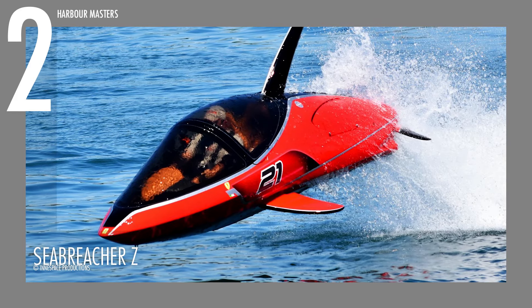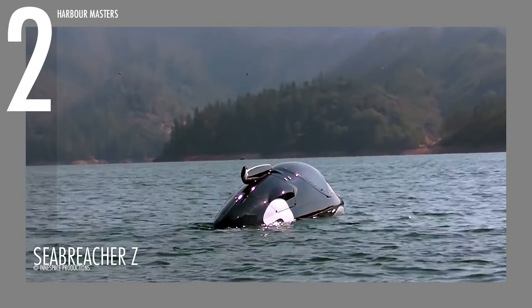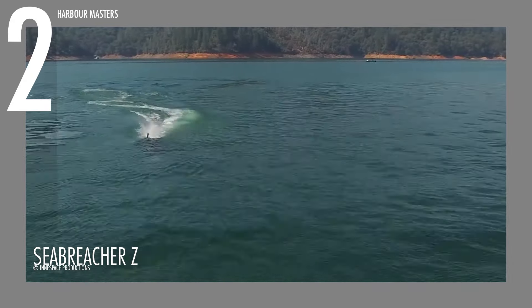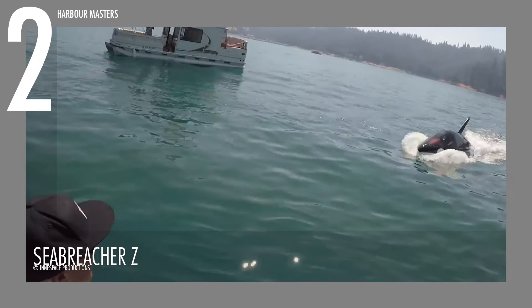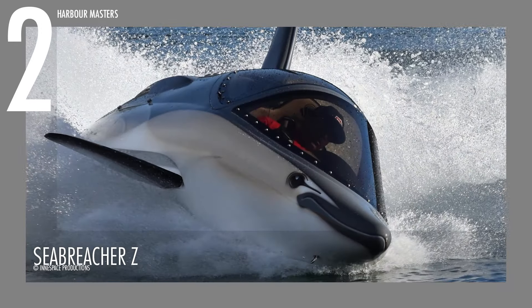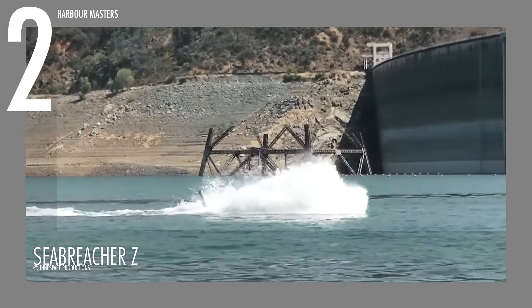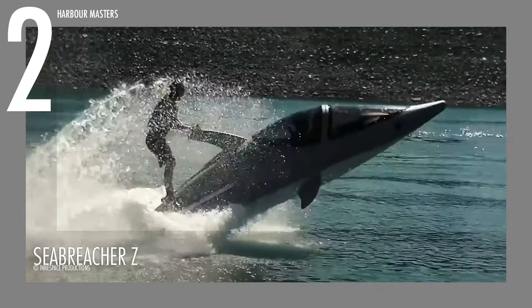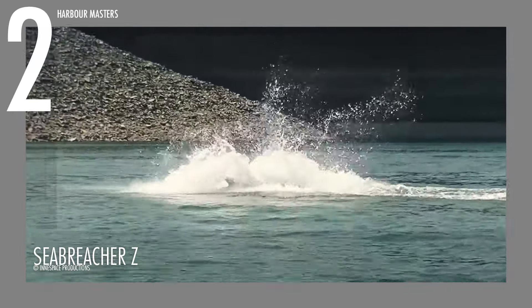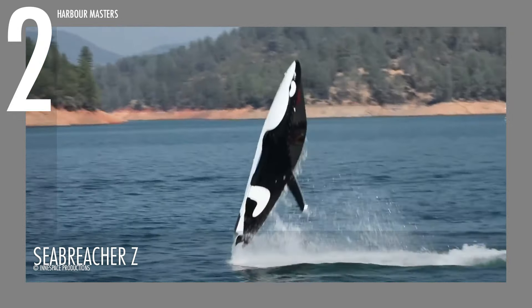In second place is the impressive Sea Breacher Z, an innovative watercraft by Innespace Productions, recognized for transforming watercraft design into thrilling experiences above and below the water. The Sea Breacher Z is available in three distinct models: shark, killer whale, and dolphin. It has a sleek two-seater cockpit, high-performance wings, and a retractable snorkel, enabling complex maneuvers like 360-degree barrel rolls. Its expansive panoramic canopy enhances visibility, offering an impressive experience as you glide above and below the water surface.